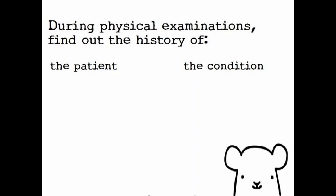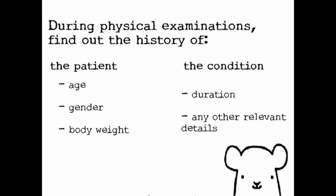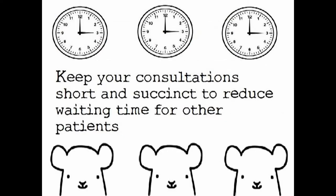It is important to find out the history of the patient and its condition. This includes the age, gender, and body weight of the patient, as well as the duration of the condition and any other relevant details. If you do this quickly, you will be able to keep your consultation short and succinct, so as to reduce waiting time for other patients.